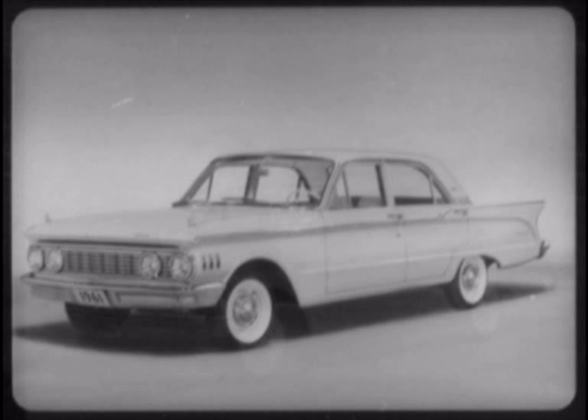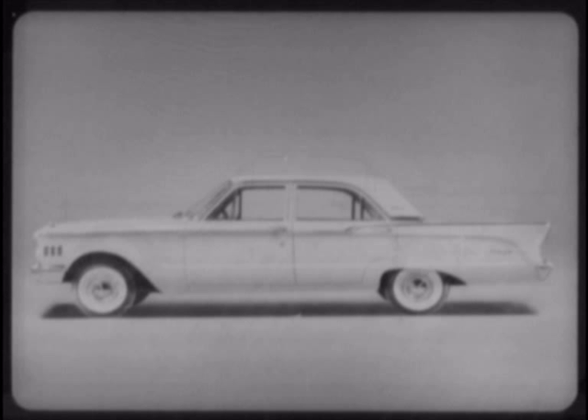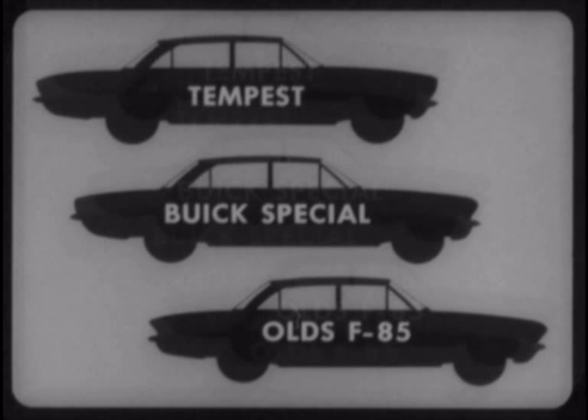There are many reasons. For one thing, only Comet has the precise proportions among today's compacts that permit fine car styling. And Comet's proportions and styling are distinctly its own. Tempest must use the same basic body as the Buick Special and Olds F-85.